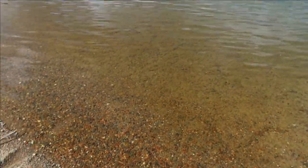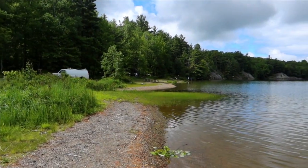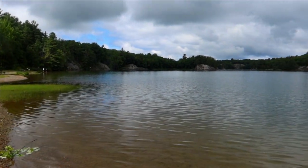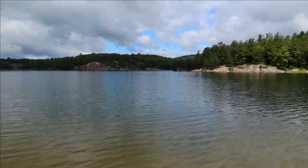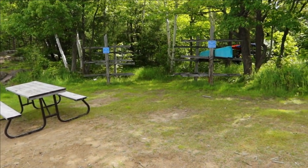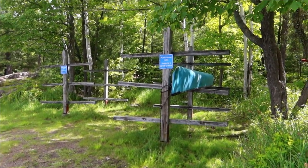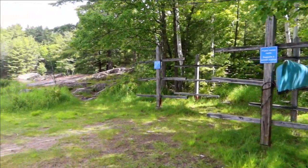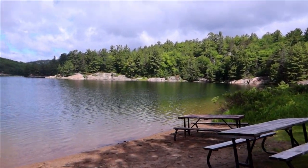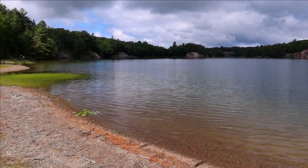Killarney has ample beach opportunities. There are two beaches in the campground, or you can swim in any of the interior lakes and rivers. Canoeing and kayaking are also really popular options in the Killarney area. If you don't have your own canoe or kayak, there are multiple options in the Killarney area to rent from an outfitter. The best part is that they drop off and pick up the canoe and kayak directly in the park at the beach.